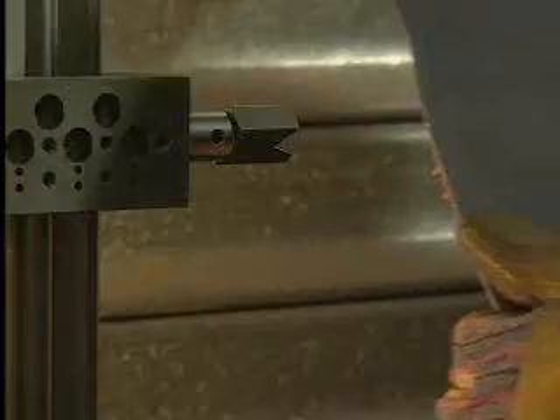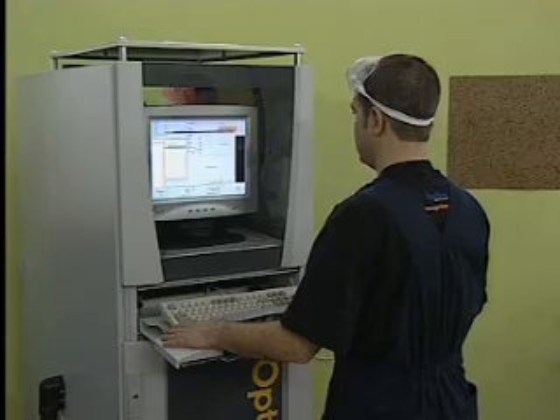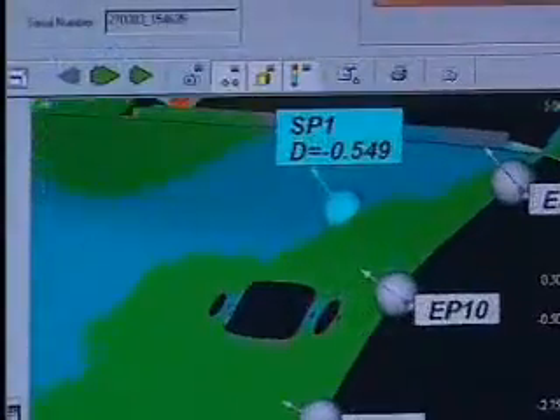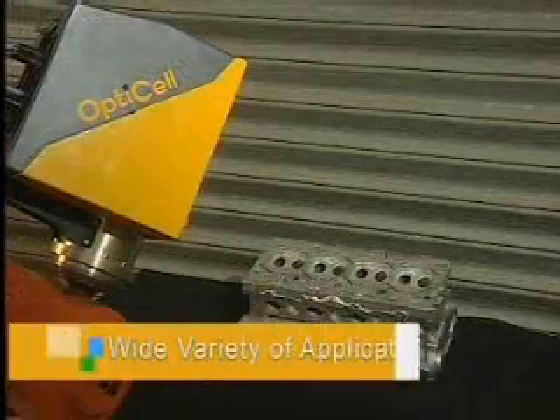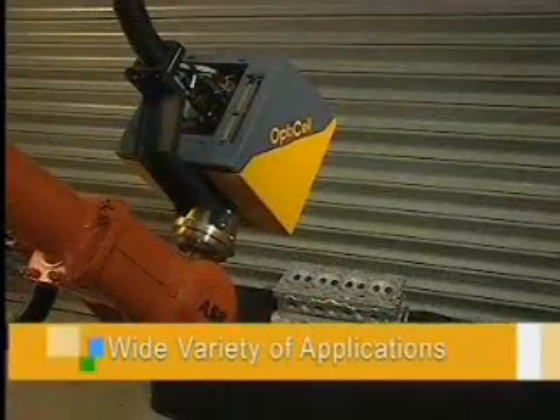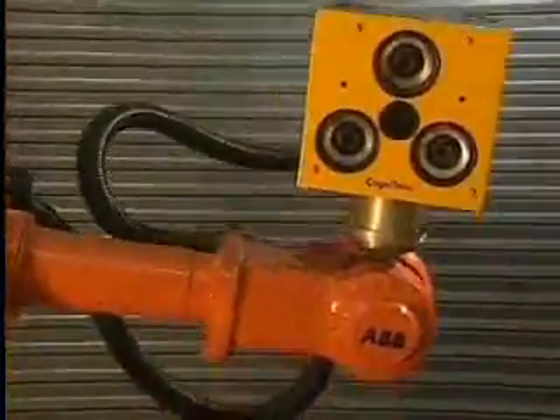Parts are measured one after the other at high throughput in a repeat process, enabling tight process control. OptiCell is a flexible measurement system for a wide variety of parts and applications. It gets your products to the market quicker and at higher quality.